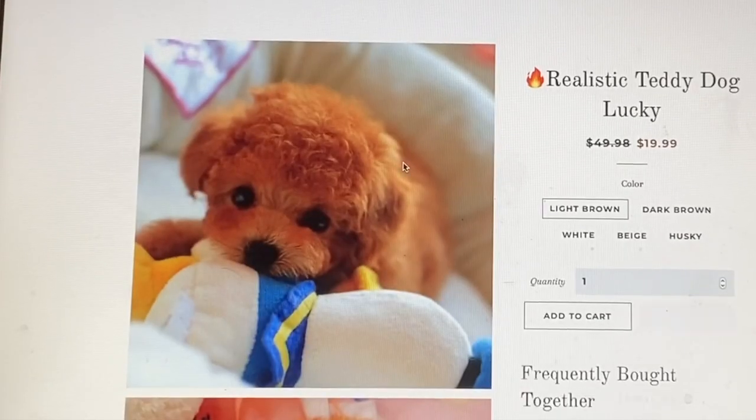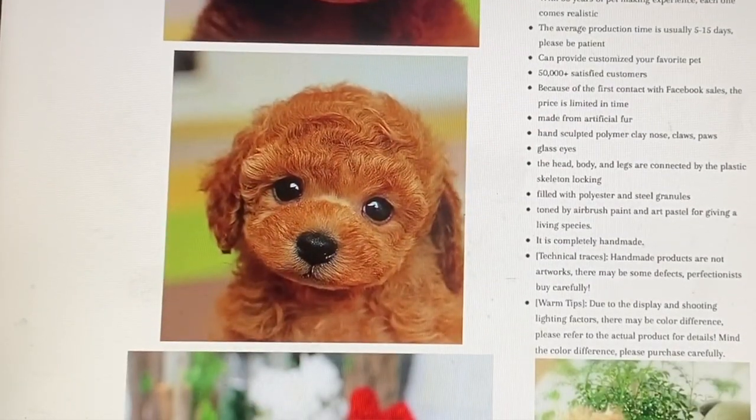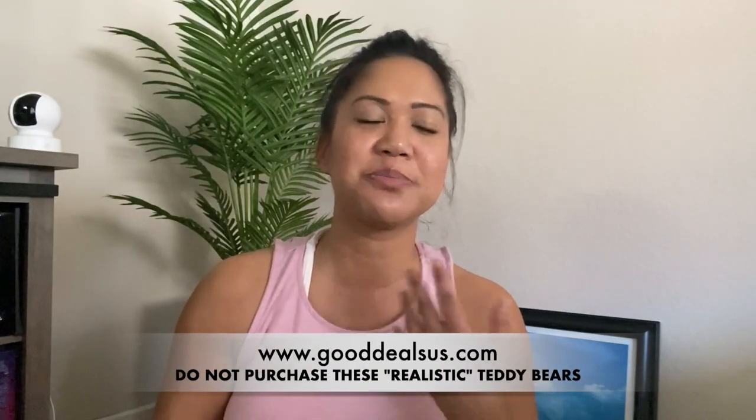Hi guys, quick video. So on social media, they've been going around with this realistic dog advertisement. I just want to let you guys know that it's not true, it's fake. I got scammed. I should have done my research, but whatever.